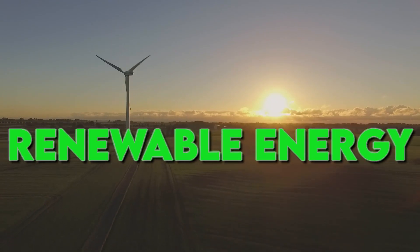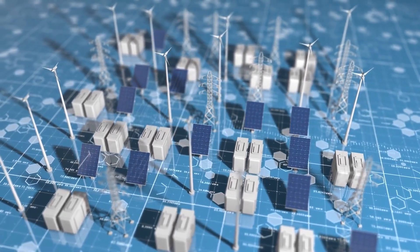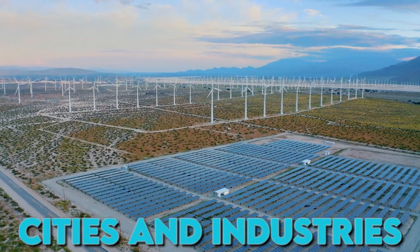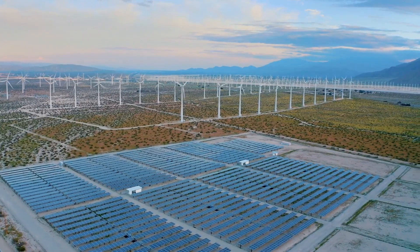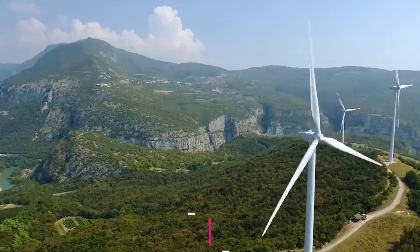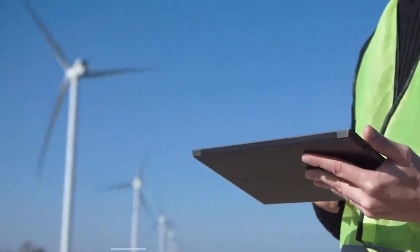In the ever-evolving landscape of renewable energy, wind power stands as a stalwart champion, harnessing nature's inexhaustible force to drive our cities and industries. Yet, as the wind energy sector surges forward, a pressing challenge looms on the horizon – the recycling of windmill blades. With that, let's look at wind's last stand, conquering the final frontier of power generation.